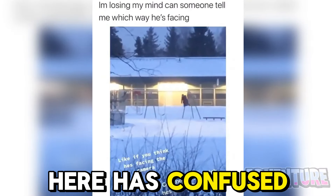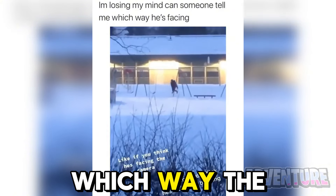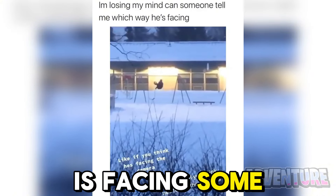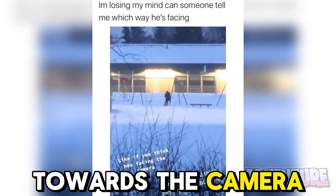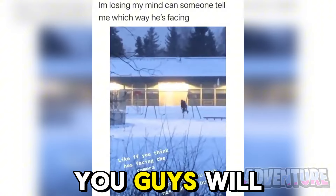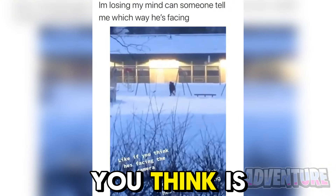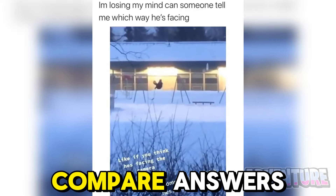This optical illusion has confused millions of people because no one has been able to figure out which way the man on the swing is facing. Some people see him facing towards the camera and other people see him facing towards the building. Maybe one of you will finally be able to solve this — let me know in the comments which way you think he's facing and we'll compare answers.